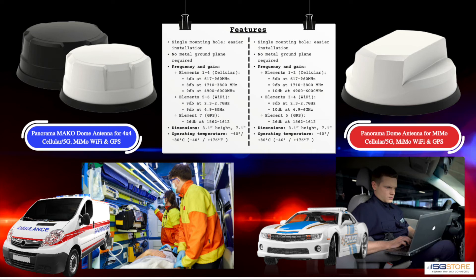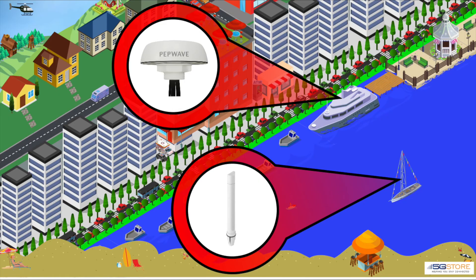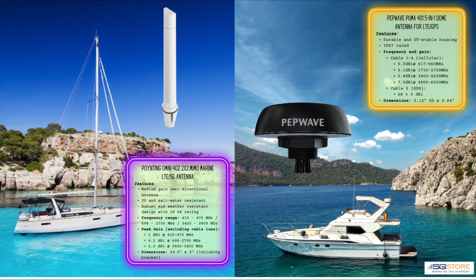For marine applications, you may look to these next MIMO antennas. The Poynting Omni 402 has dual connections and an IP68 rating — it's specifically made for marine use, as it's UV and saltwater resistant. The frequency range is similar to the Poynting panel antenna seen earlier. With a durable IP67-rated enclosure and UV-stable housing, the Pepwave Puma 401 is a comparable choice — it can be panel mounted or pole mounted with the included bracket, and is flexible enough to also be used as a building-mount antenna for small businesses.